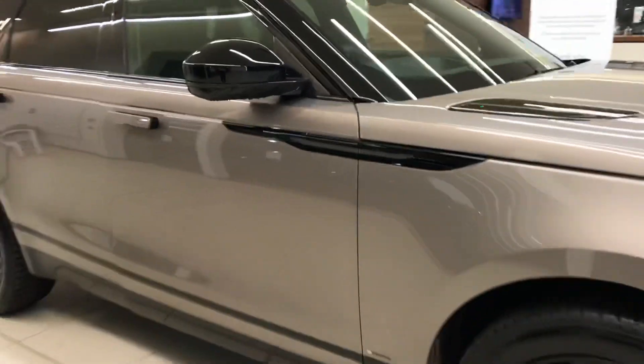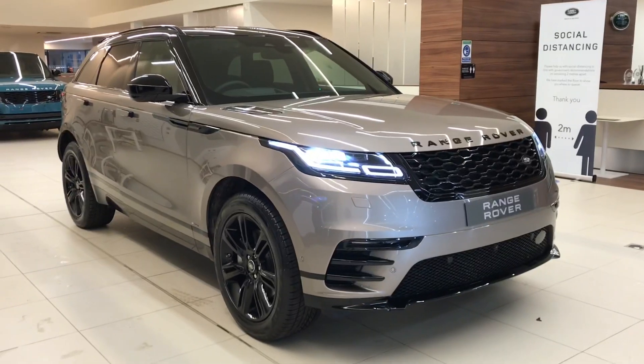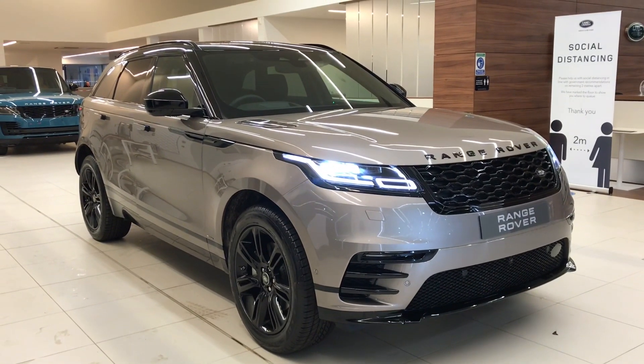Stepping back outside the vehicle, that was the Range Rover Velar. If you're interested in this car, please call 01785 211 31.